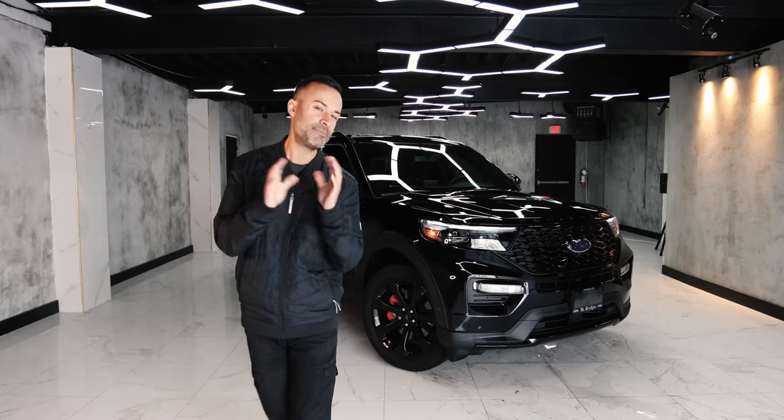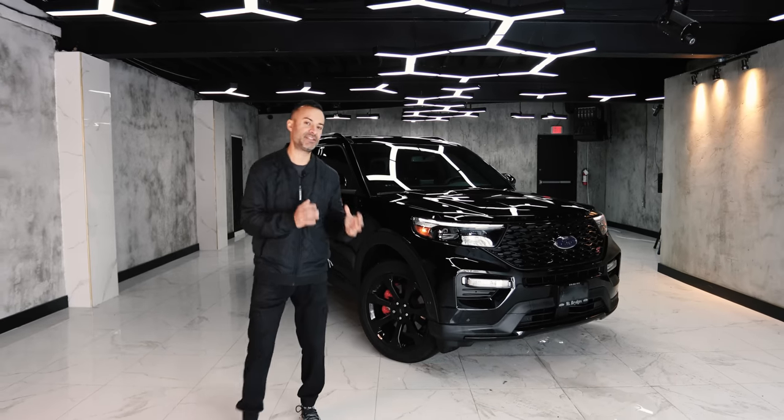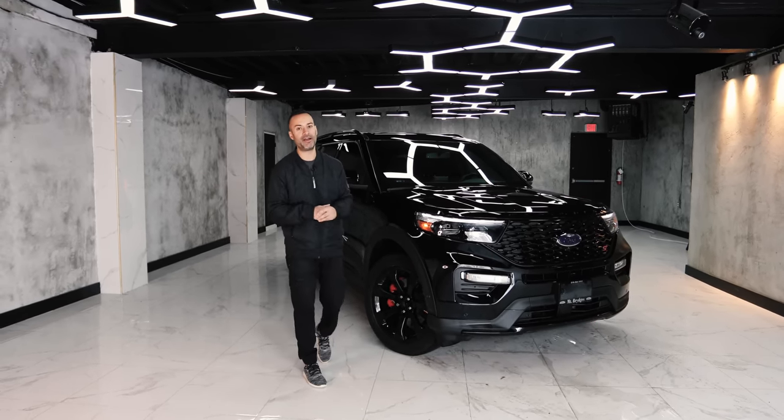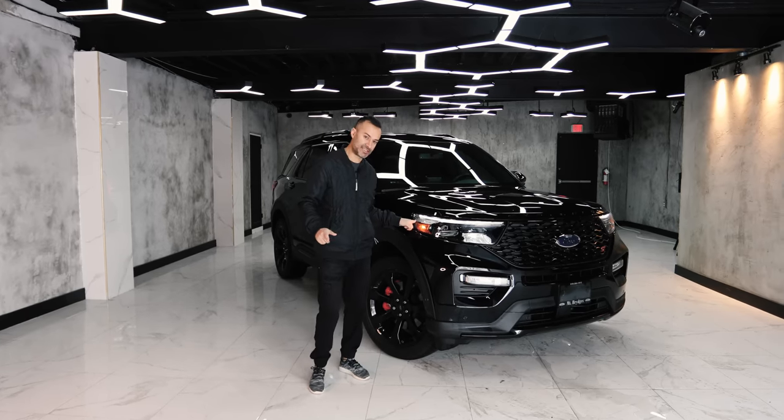Don't you guys think this has some similarities to a Range Rover? I've always seen it on the road and thought, man, that's a good looking truck — so I really wanted to get the Explorer here and review it for you guys.